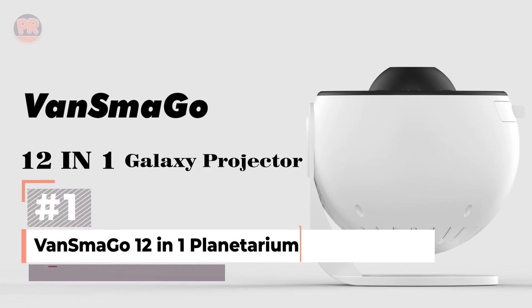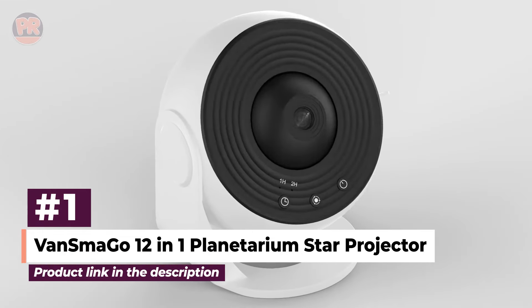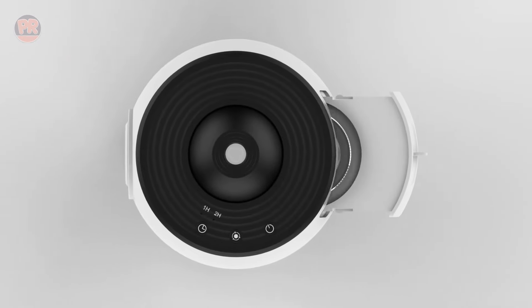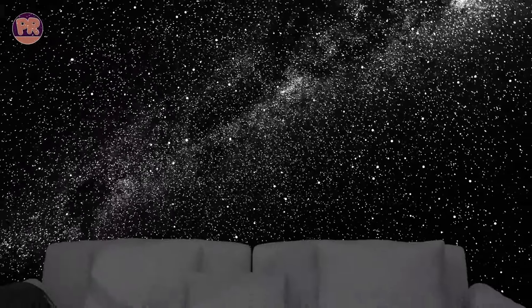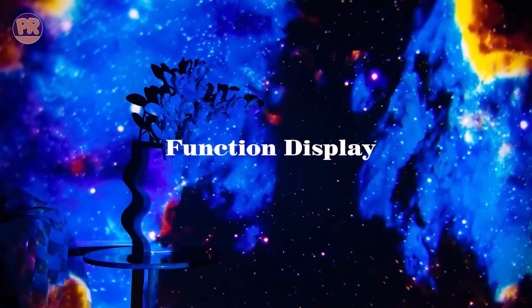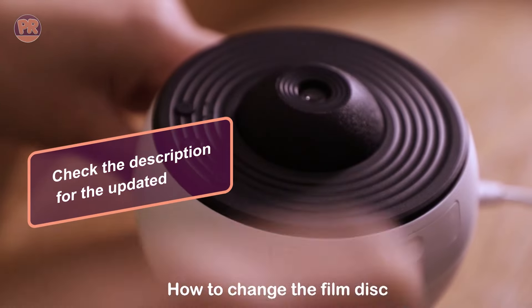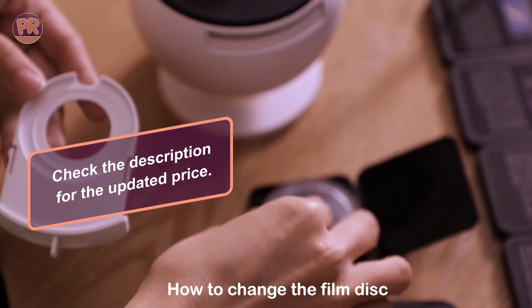First up, we have the Vansmago 12-in-1 Planetarium Star Projector. This little device is a powerhouse. It comes with 12 different film discs, each showcasing a unique celestial view. You can explore everything from the Milky Way to distant galaxies right in your living room. The projector also has a rotation function, which makes the stars feel like they're truly alive. It's super easy to switch between the different films — just pop one out and slide another in.